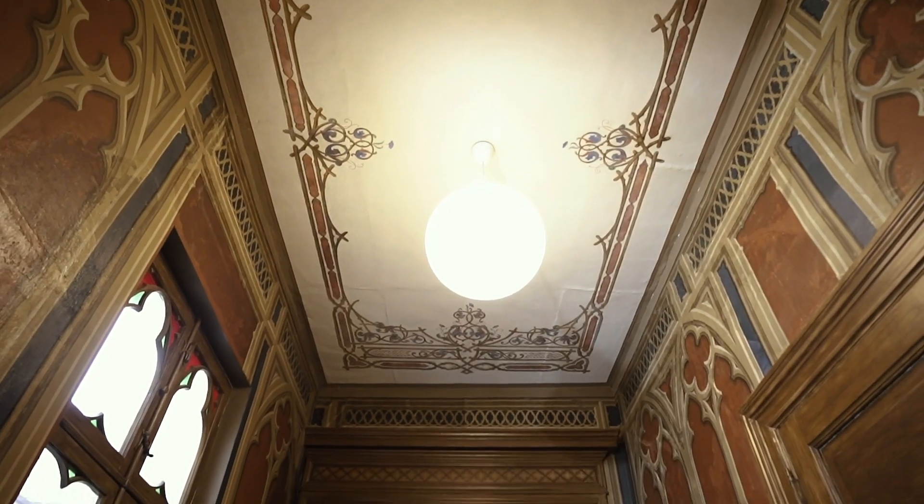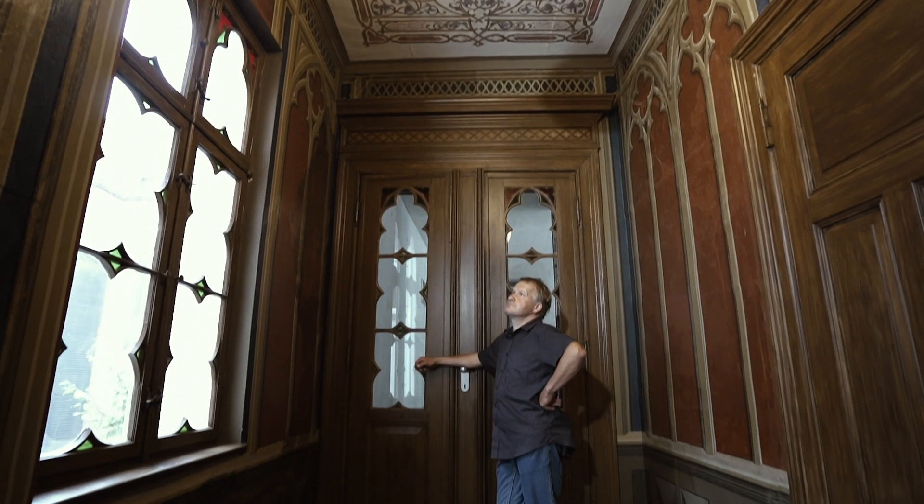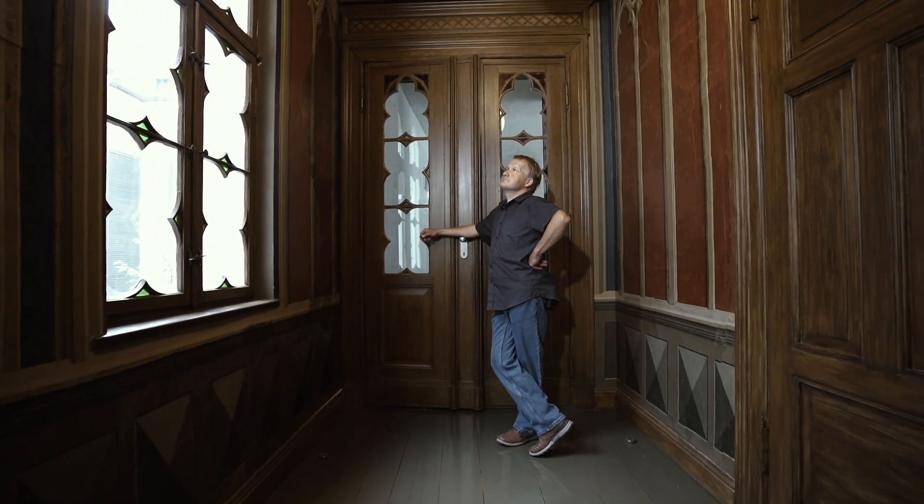Das Schöne und Interessante an diesem Raum sind die an den Innenwänden erhaltenen, in neugotischem Stil ausgeführten Wandmalereien, die es in dieser Form so in Greifswald eigentlich nicht noch mal gibt.